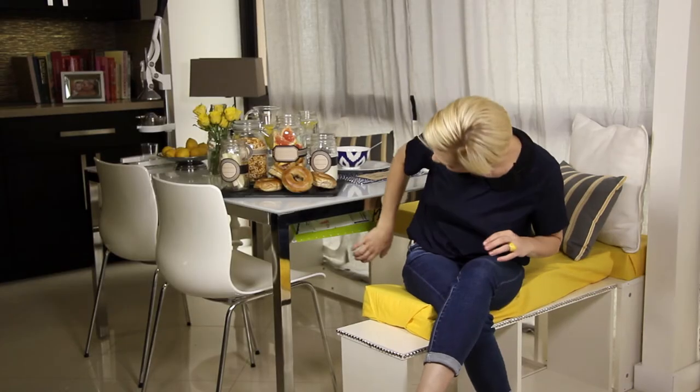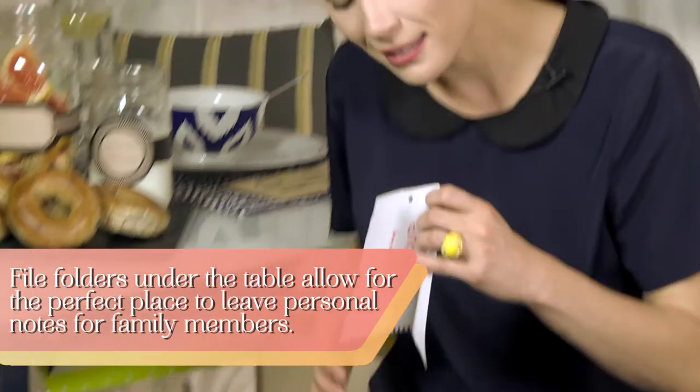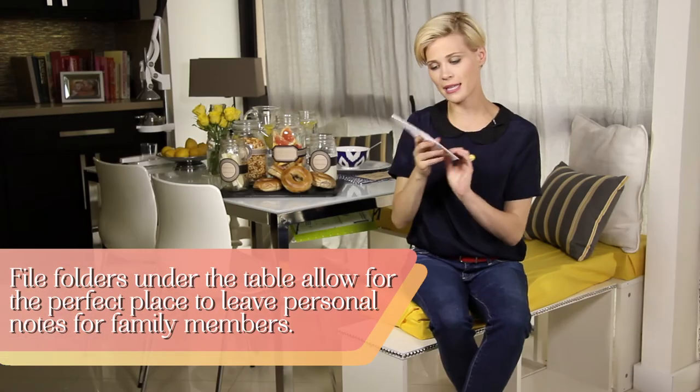I wanted to have a space to put personalized notes and customized little games at the breakfast table, very similar to the way I do in lunch bags. I came up with the idea of sticking file folders underneath the table at each person's setting, so that way I can leave notes. This one says, 'Dear Rome, good morning, my buttercup-o-luck. Love, Mommy.'